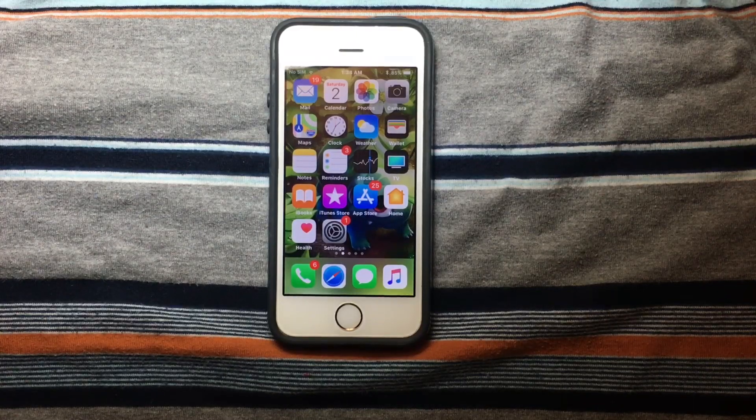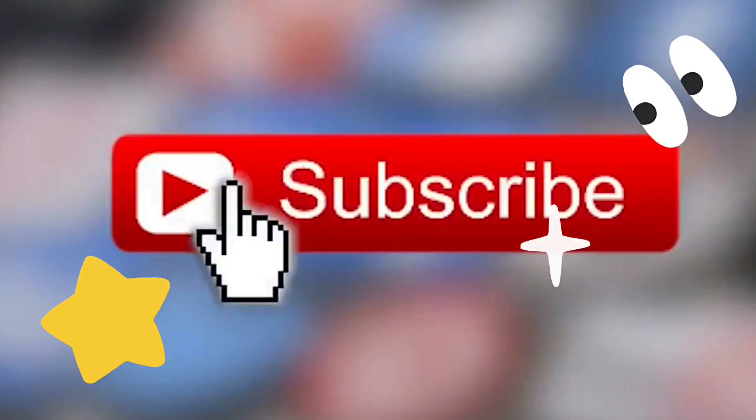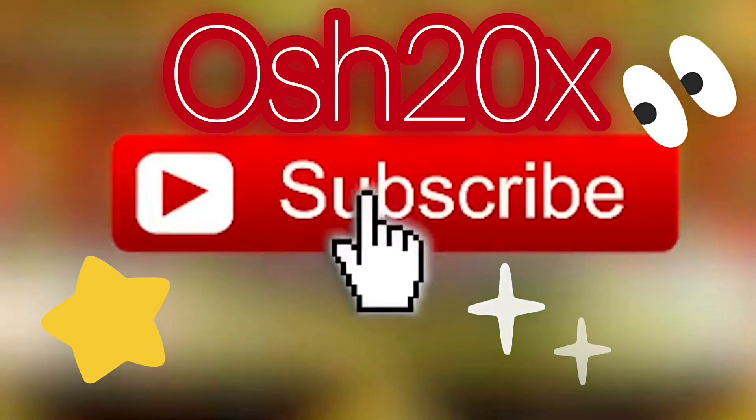What's up people, ush20x here. Today we're going to review the iPhone 5s running iOS 11 beta 9. Games, tutorials, unboxing, reviews — I'm happy to help you. Don't forget to subscribe to my channel in order to receive new content.